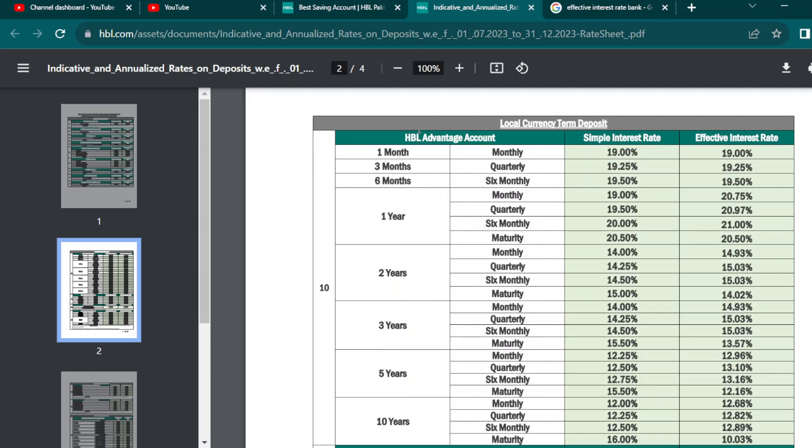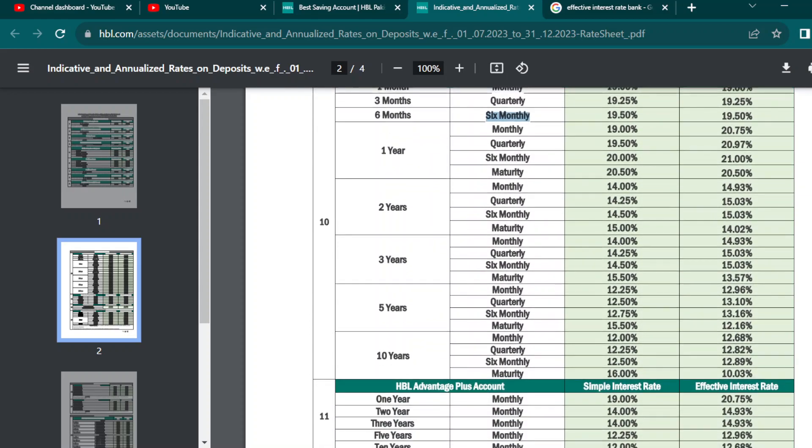How much you will get from the HBL Advances Account — monthly, quarterly, and six-monthly. Again, these are all different accounts that I am telling you.